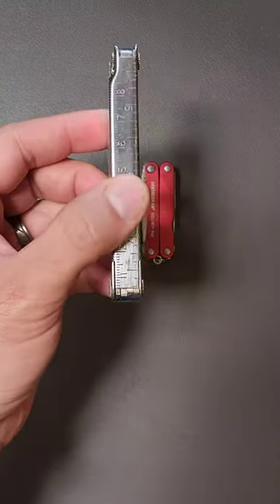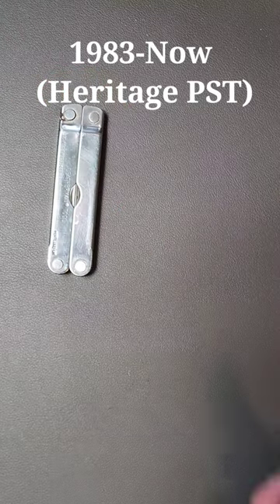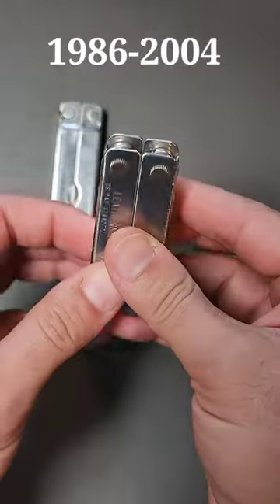40 years ago, Leatherman came out with the Pocket Survival Tool, and it's still available today in the form of the Heritage. But what they haven't continued was what they came out with three years later: the Mini Tool.